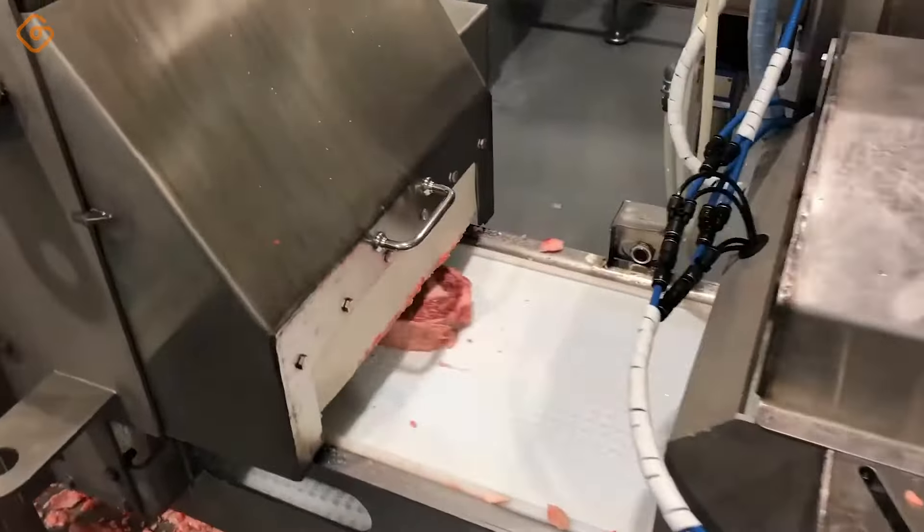The potato processing and packaging line is not only a place to produce delicious potato products, but also a place to demonstrate professionalism and advancement in the food production process. Looking at the line, you will see modernity and automation — from cleaning and rinsing to cutting, processing and packaging, every step is carried out flexibly and accurately. The line also ensures the quality of the final product, with potatoes processed and packaged in safe and hygienic conditions, helping to preserve freshness and retain the natural flavor of potatoes.